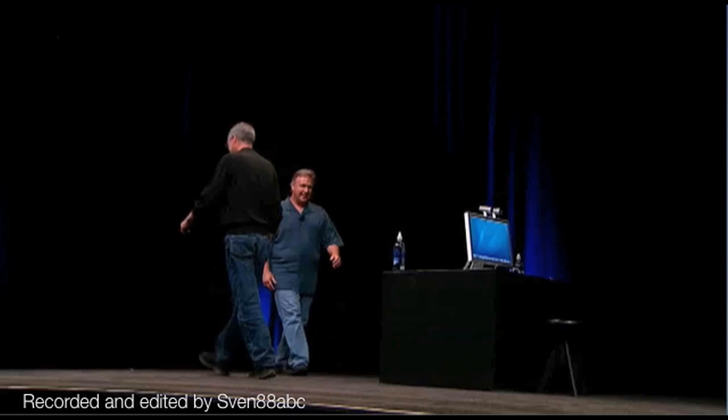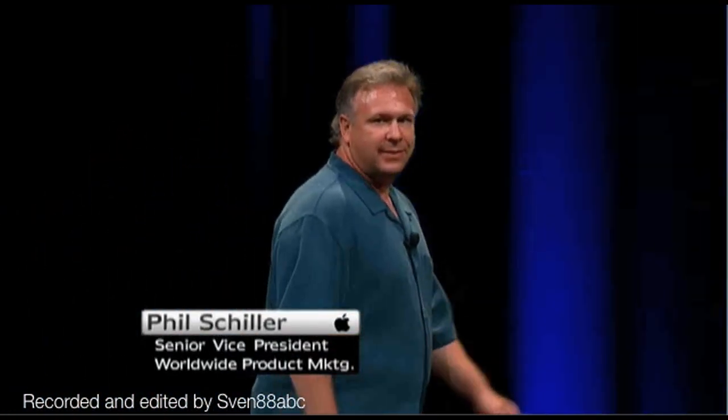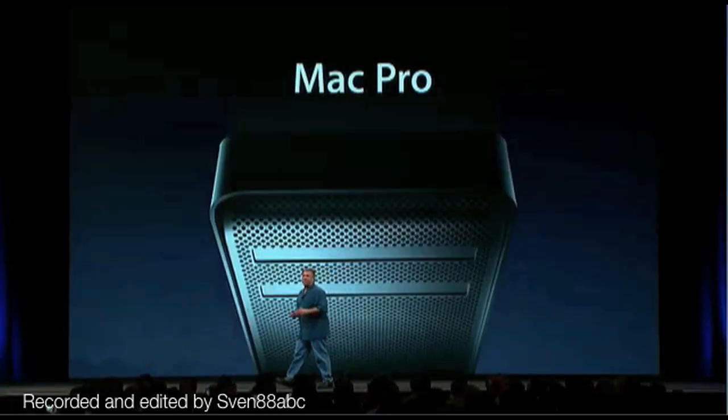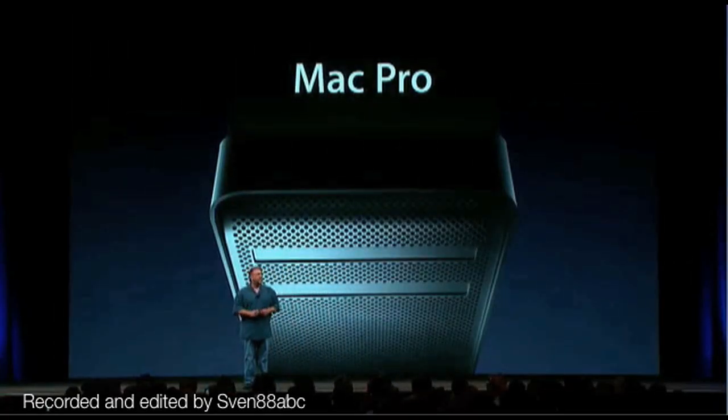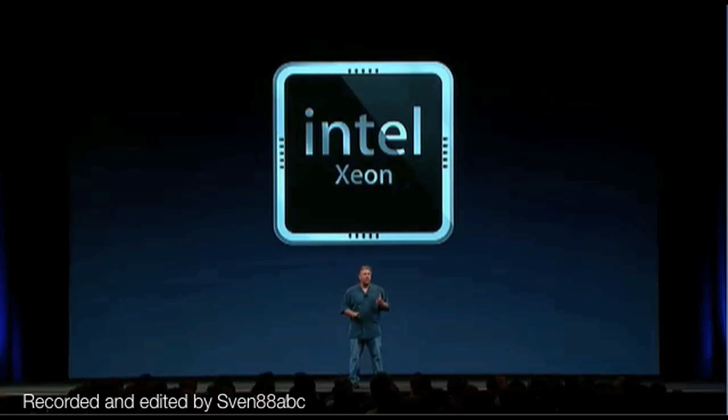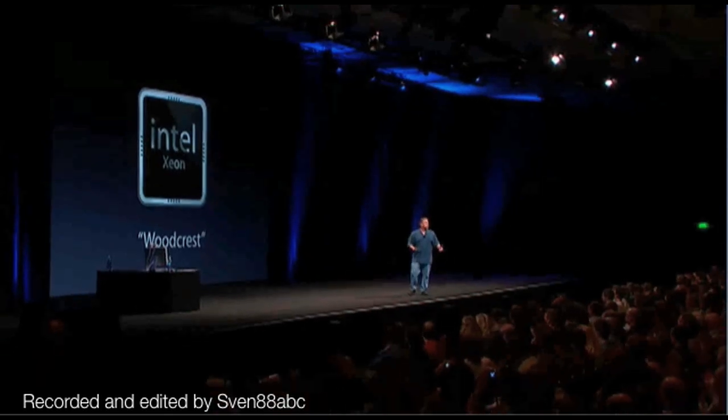Good morning, everybody. I am so excited. I get to be the very first one to introduce all of you to the brand-new Mac Pro. This is the Mac that so many of our highest-end customers have dreamed of. The brand-new Mac Pro is going to be based on Intel's Xeon chipset — the latest Xeon chips, also known in the industry as Woodcrest.